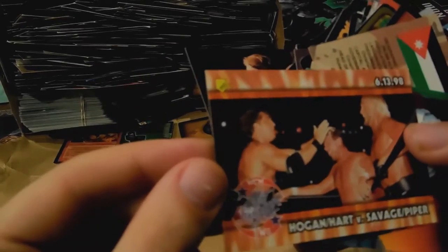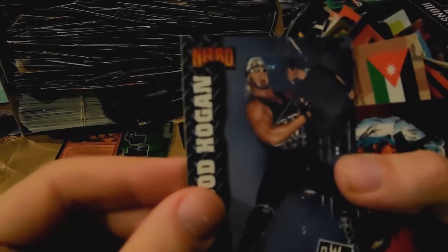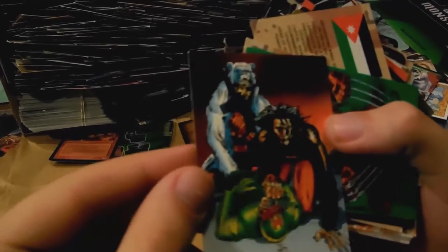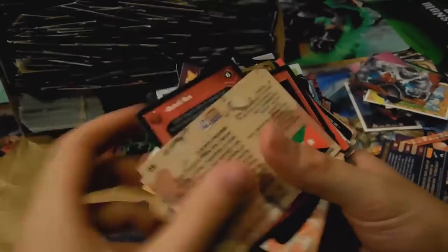Hogan and Hart versus Savage and Piper — oh man, these are so awesome. I wasn't ever a WCW person growing up so I really didn't see a lot of it, but that's so cool. I can't wait to look at all this. Oh man, look at that — Hulk Hogan, 'Brother, I'm calling you out, brother!' Oh man, that's my favorite type of Hogan. Wolverine — looks pretty sweet actually, another Wolverine.